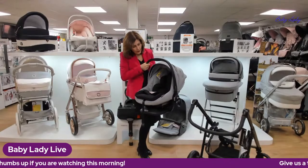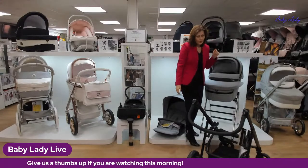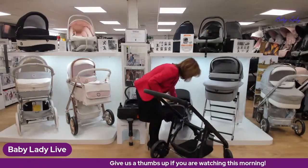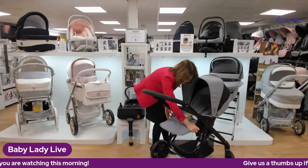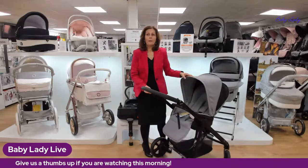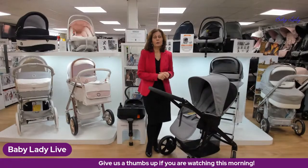People often ask about accessories. You can get a matching foot muff, a pushchair apron for over the front, and a matching bag. Unfortunately accessories hadn't arrived with this sample as it's so new, but we'll do another video once they arrive. There's also the carry cot stand, which is really helpful and can be ordered separately. Most of these should be on our website within the next few days.